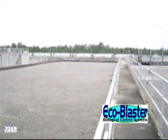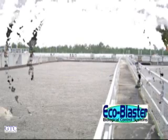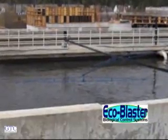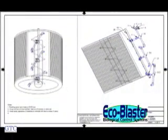EcoBlaster systems will suppress extremely thick and dense materials with depths of over 24 inches or 650 centimeters, which may be found in headworks or pump stations. Light or heavy foams, sludge, or other flooding debris can be reincorporated into solution or suppressed by the EcoBlaster in aeration basins.